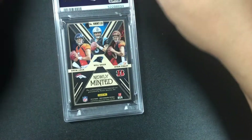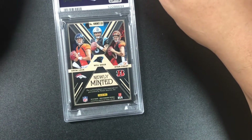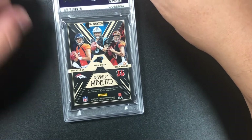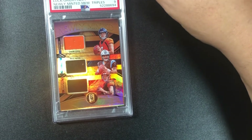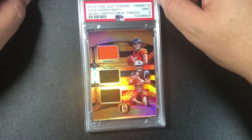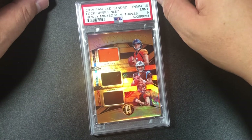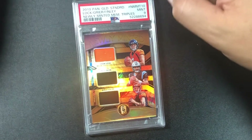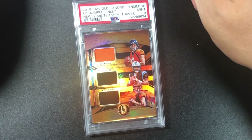Getting close to the end. Newly minted — Drew Lock, Will Greer, and Ryan Finley. Drew Lock is the only one with a real chance. We're two for two with Drew Locks so far — might get a 10 — but nine. Three patches; there's a stain out of the patch. 2019 Panini Gold Standard Lock/Greer/Finley newly minted memorabilia triples, mint nine, out of 199.